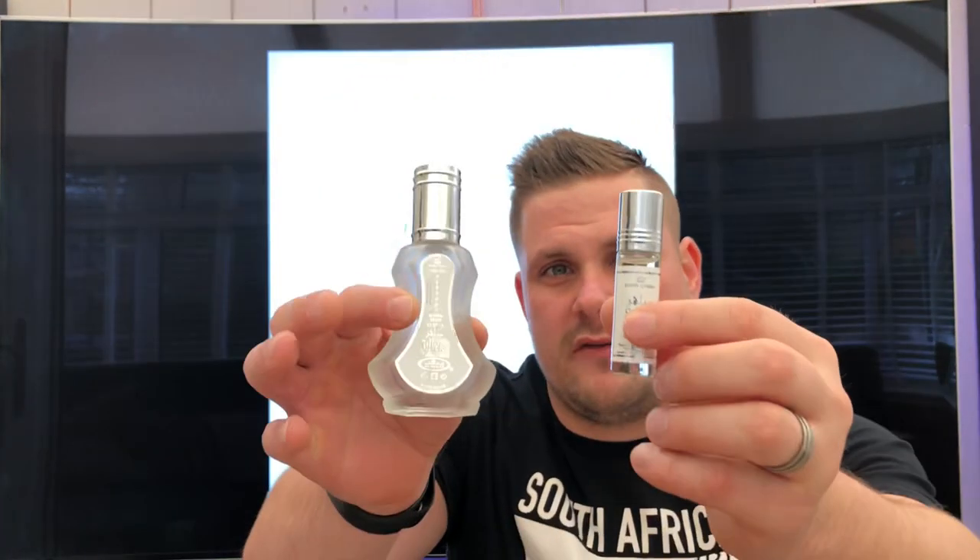Welcome back to another fragrance haul video. This time it's the House of Al Rehab. The first one I ever bought is called Silver by Al Rehab. A lot of people say this smells like Creed's Silver Mountain Water, and it does. It's a very good fragrance — strong, long-lasting. It's a very good copy. I gave one to my father-in-law and he loves it.